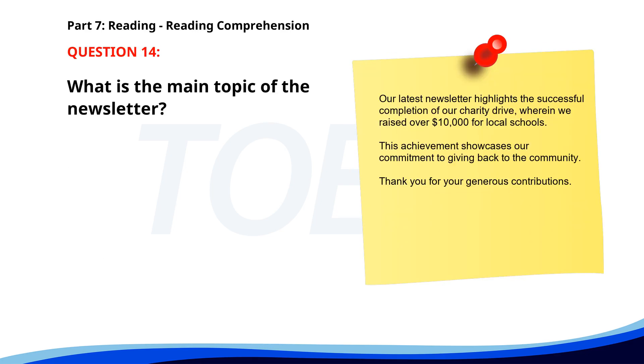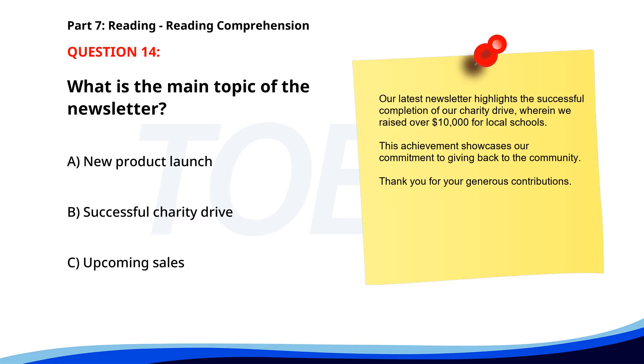Number 14. Our latest newsletter highlights the successful completion of our charity drive, wherein we raised over $10,000 for local schools. This achievement showcases our commitment to giving back to the community. Thank you for your generous contributions. What is the main topic of the newsletter? A. New product launch. B. Successful charity drive. C. Upcoming sales. The correct answer is B. Successful charity drive.